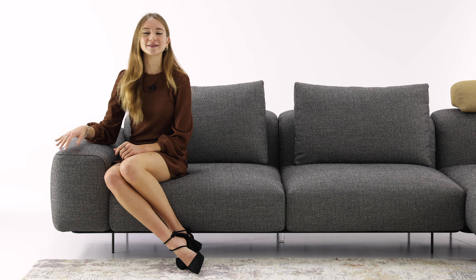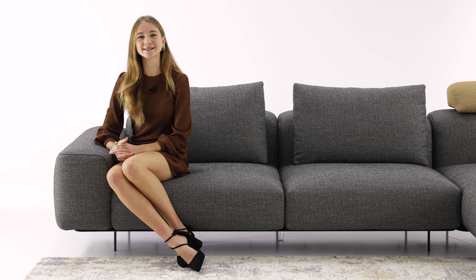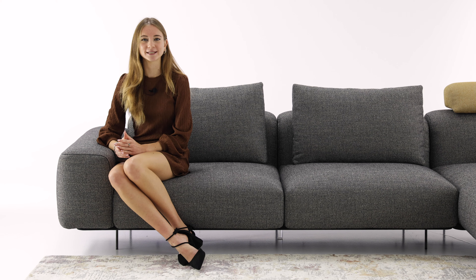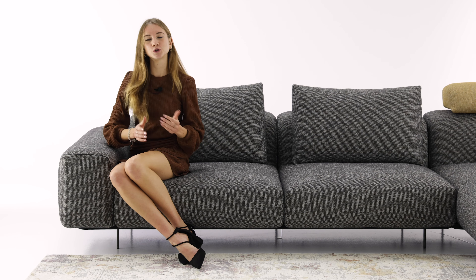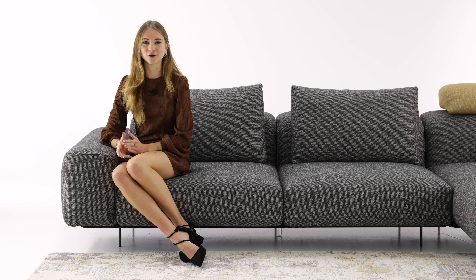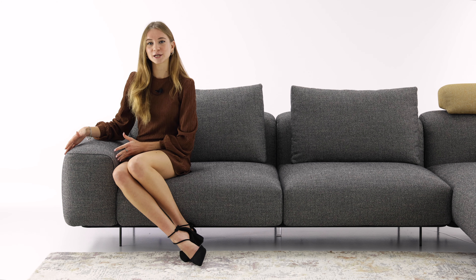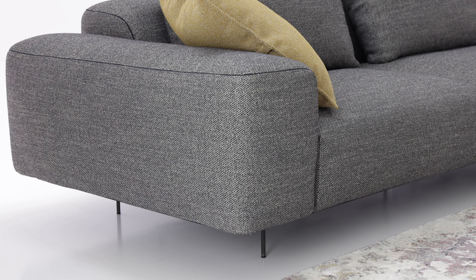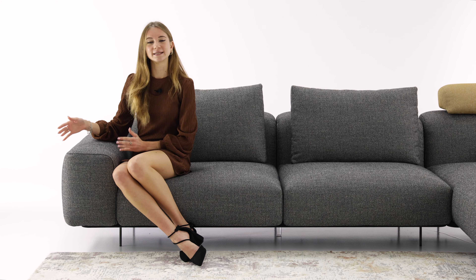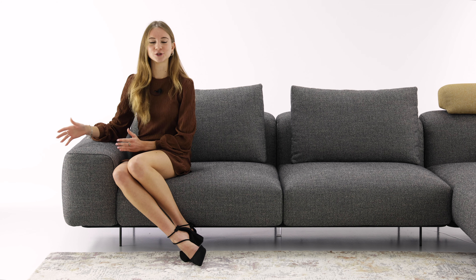The ample modularity of this modern sofa allows for the creation of a vast range of compositions which cater to your home style, personal taste and needs regarding space. Linear compositions range from a length of 180 centimeters with one large seat cushion, to 200 to 294 centimeters with a pair of seat cushions, all the way up to the maximum length of 334 centimeters. An important thing to keep in mind is that the armrests have an eye-catchingly generous width of 33 centimeters, meaning that if you select a sofa with a total length of 180 centimeters, 66 of these centimeters are made up of the two armrests, so the actual seat space would be 114 centimeters.